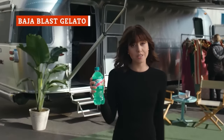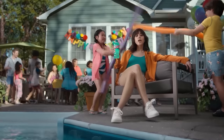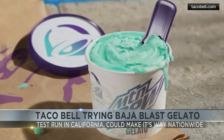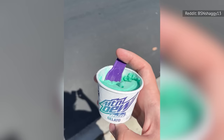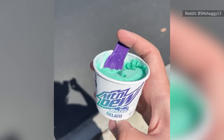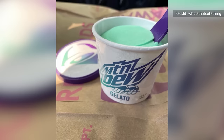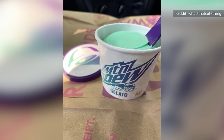Mountain Dew Baja Blast is arguably the most iconic drink on Taco Bell's menu, and soon enough it'll be more than soda, as Baja Blast Gelato is scheduled to arrive in the summer of 2024. This cool dessert even features the drink's signature bright blue-green color. Mountain Dew Baja Blast already got a gelato makeover in 2023 when it was being tested in Irvine, California — the first time Taco Bell ever had a gelato on its menu. At the time, a 3.6-ounce container sold for $2.99.